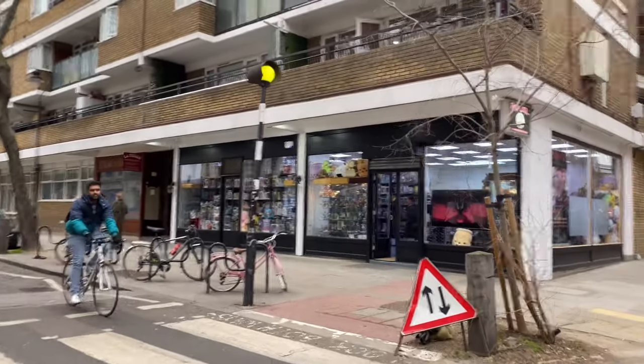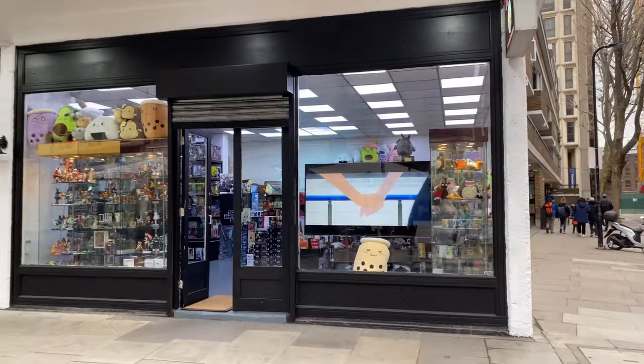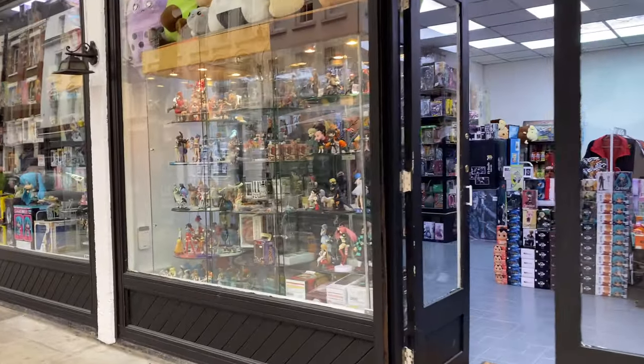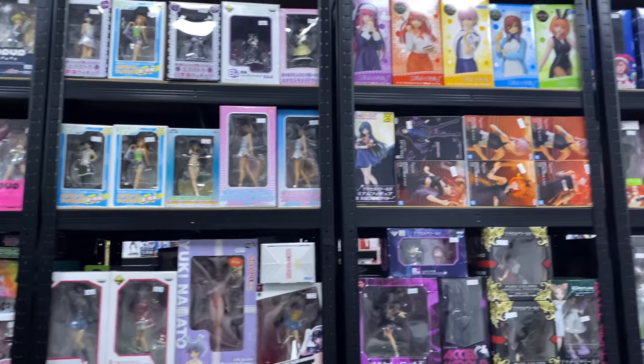We're just coming to this anime store that we saw online. I wanted to check it out because we were in Covent Garden anyway after my piercing. We had a look around the shop and they had a nice selection, but it was quite expensive for what it was and I think it's better to buy online.